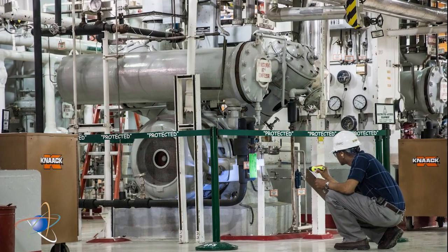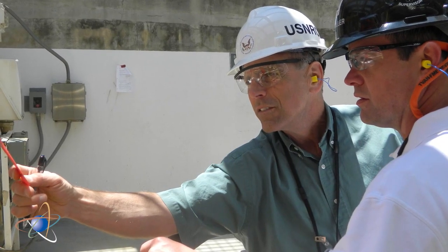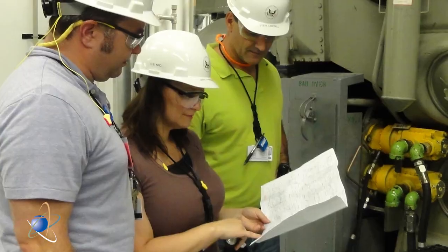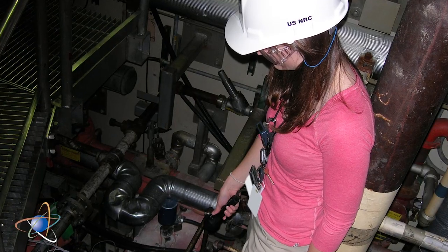The plant's operators and the on-site NRC inspectors are constantly aware of what can happen during severe weather and have detailed plans for what to check for, monitor during, and evaluate after weather events.